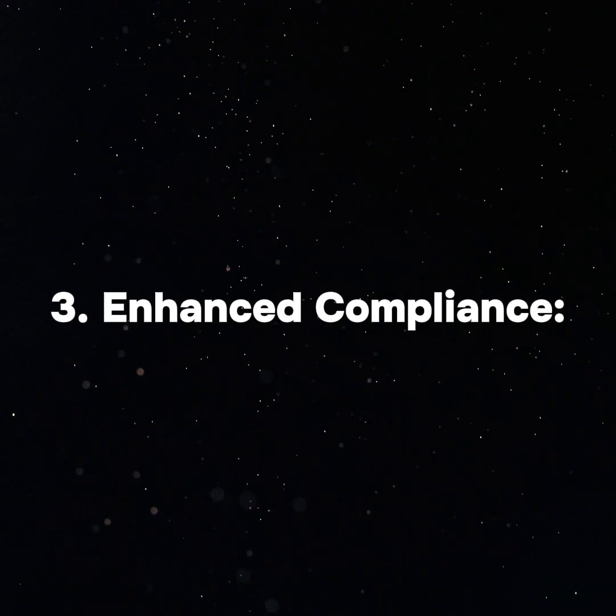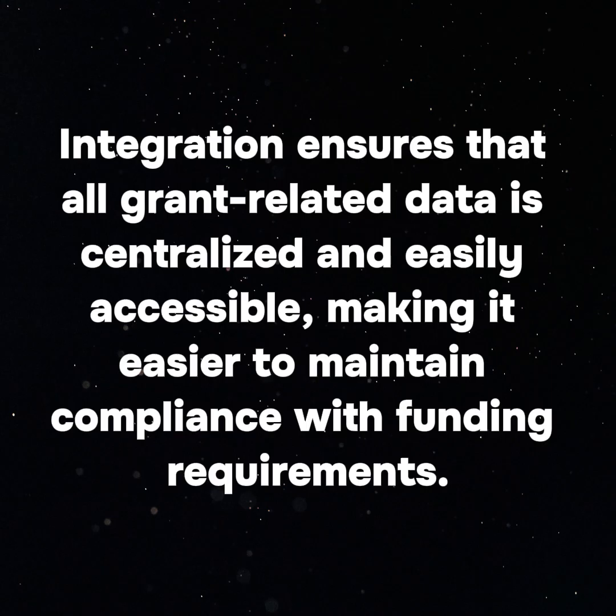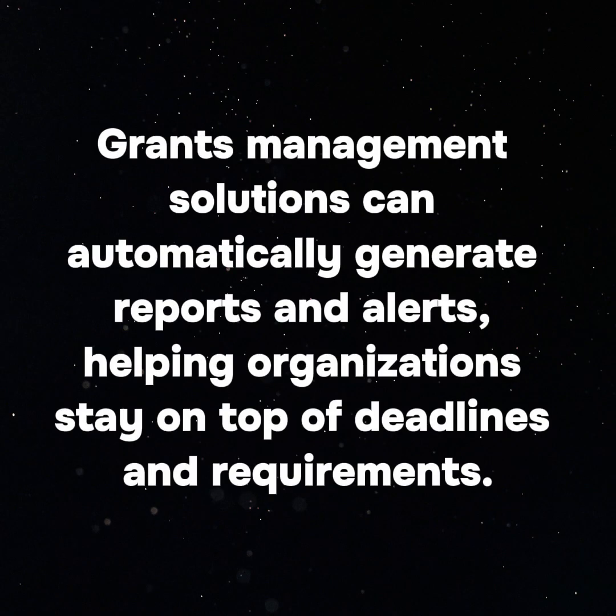3. Enhanced Compliance: Integration ensures that all grant-related data is centralized and easily accessible, making it easier to maintain compliance with funding requirements. Grants management solutions can automatically generate reports and alerts, helping organizations stay on top of deadlines and requirements.